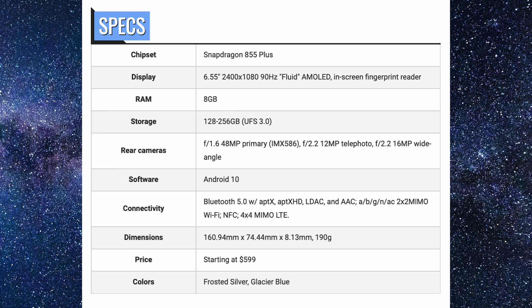It starts at $599 and comes in Frosted Silver and Glacier Blue. If you want to pick it up, it is linked down below. Sales start October 18th.